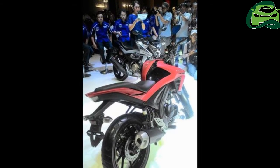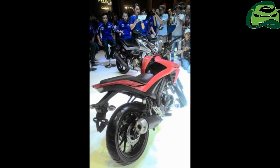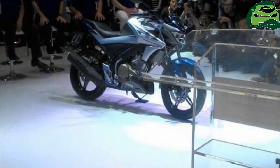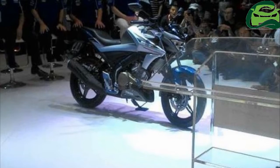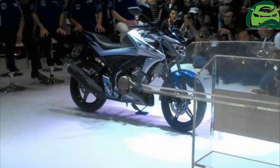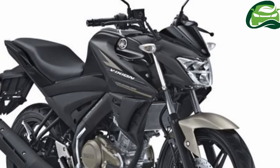Color options include matte silver, red black, and matte black. The Yamaha VX-IN tips the scales at 132 kg and has a 12-liter fuel tank. The bike gets disc brakes at both ends and a 120/70 section rear tire.